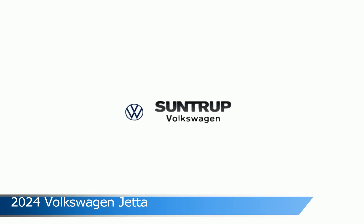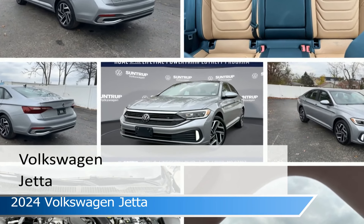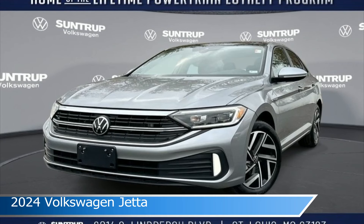Take a look at this 2024 Volkswagen Jetta, equipped with an automatic transmission in pyrite silver metallic. This car comes with some great features including adaptive cruise control, dual climate control, Android Auto, Apple CarPlay and more. Come in and check it out today.